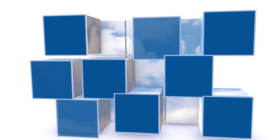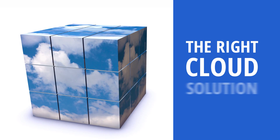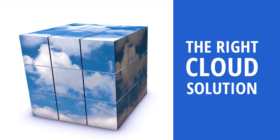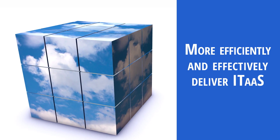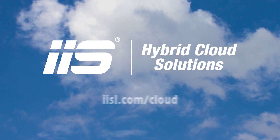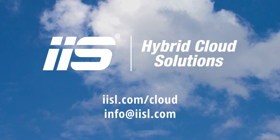IIS hybrid cloud solutions helps you get cloud clarity by ensuring you get the right cloud solution to become a service broker, and more efficiently and effectively deliver IT as a service. Learn more. Contact us today. Go to our website.